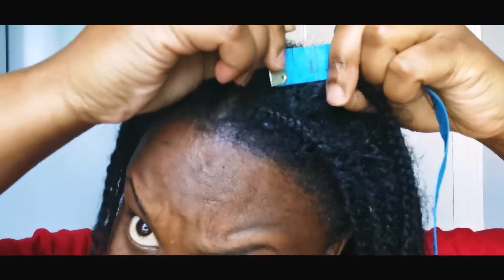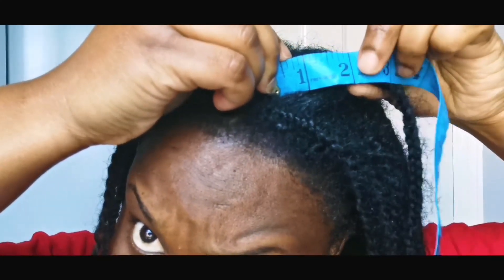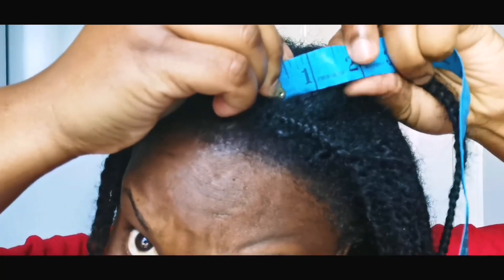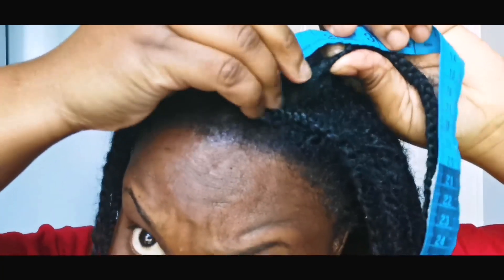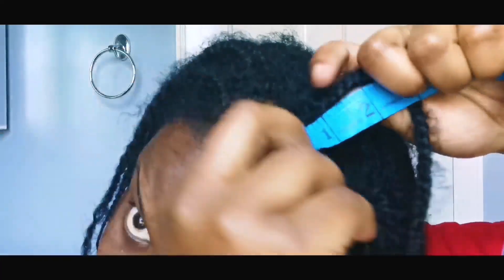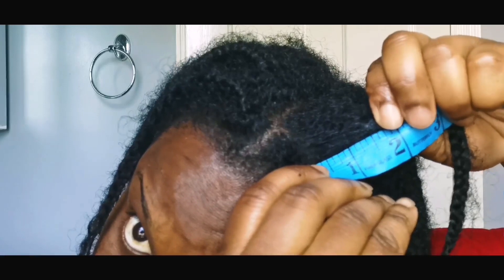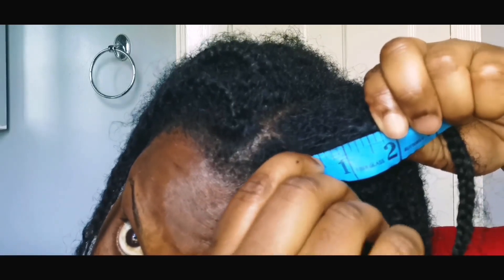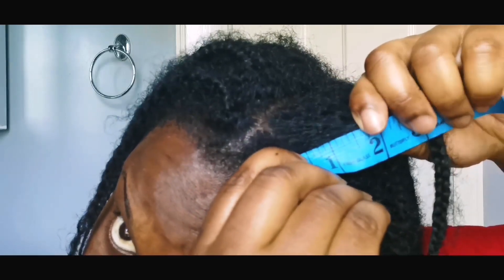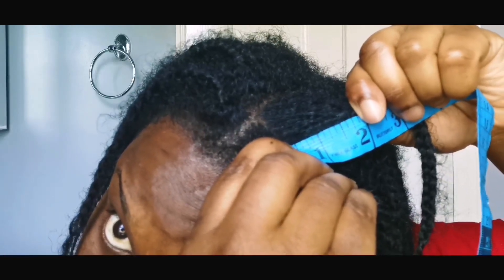My first measurement is at the crown of my head. This is where my hair grows the fastest, and on this section I actually managed to get two inches of hair — I was absolutely in shock. I know I've been using the virgin hair fertilizer alongside this challenge, which is a really good growth aid, but I've also been incorporating Ayurveda.